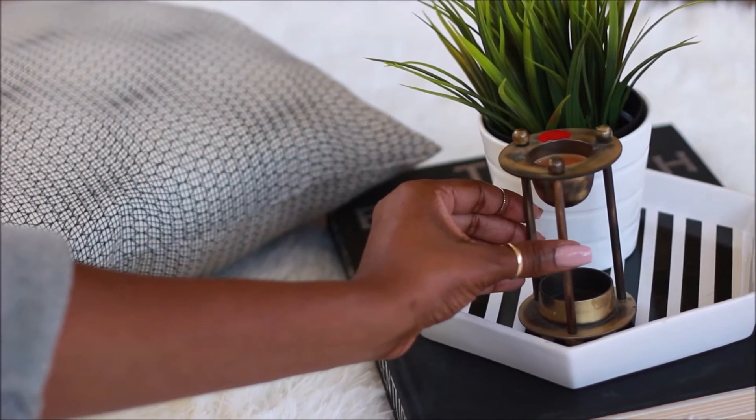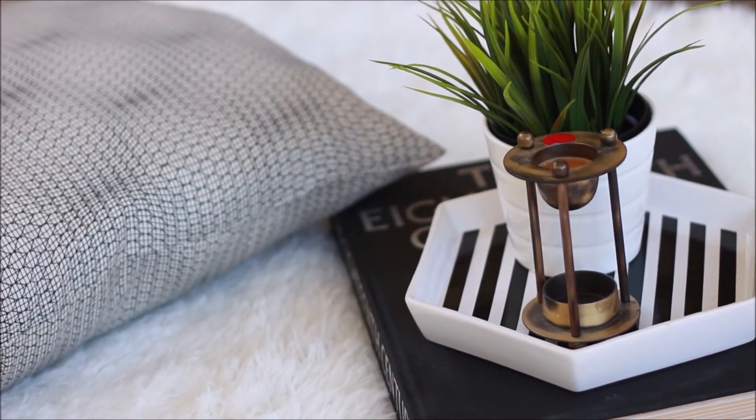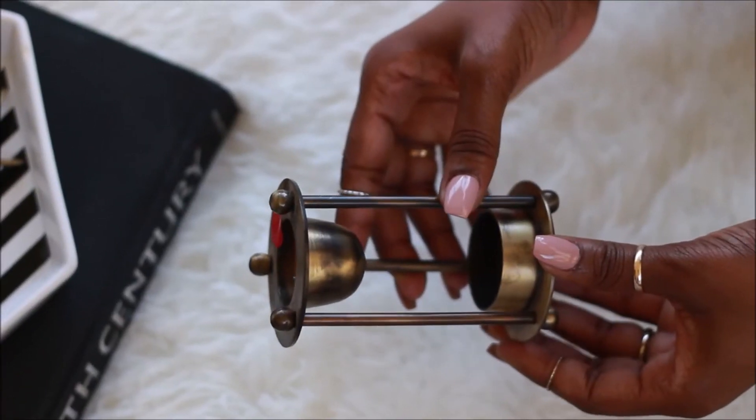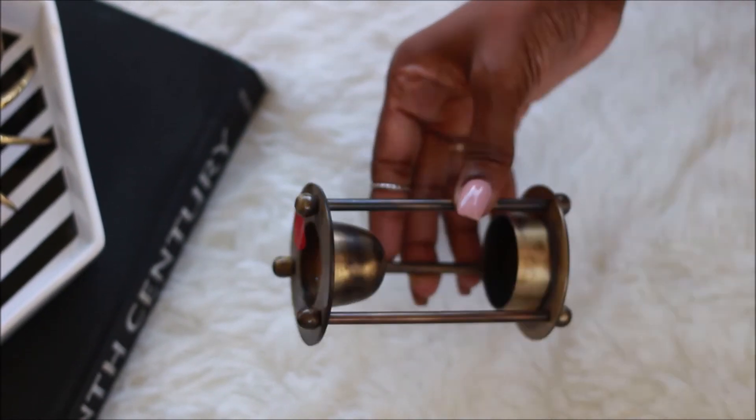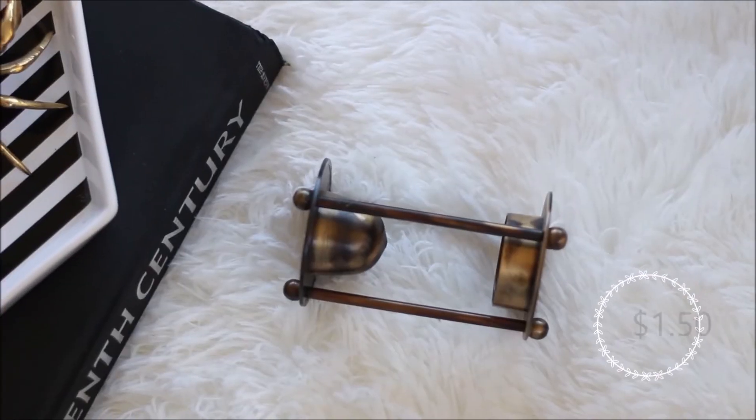The brass wax melt burner was only a dollar fifty. I have a video on how to make the little melts for this, so if you guys want to check that out.